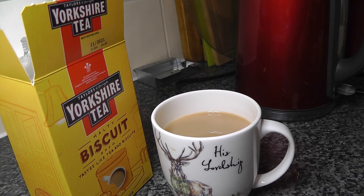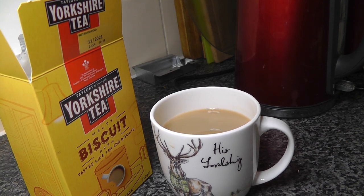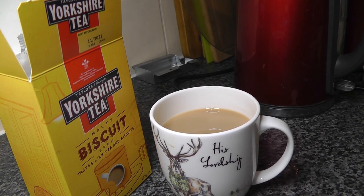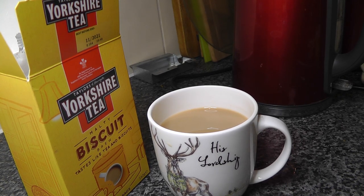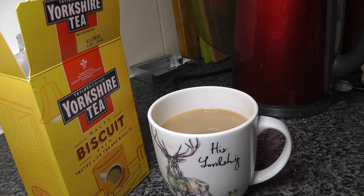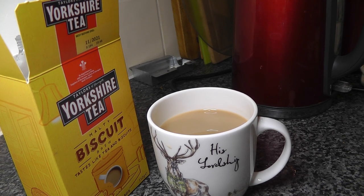The taste is not overwhelmingly sweet. If you have sugar in your tea, this might be a nice alternative if you're trying to reduce your sugar intake, as it gives the tea a sweetness to it. In fact, it tastes more like caramel than biscuits, which is even more confusing.